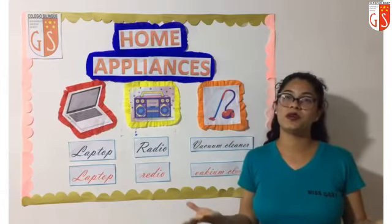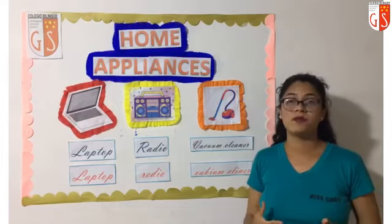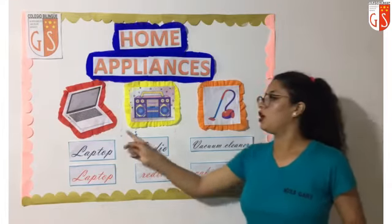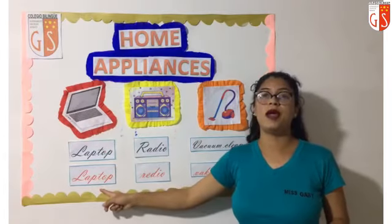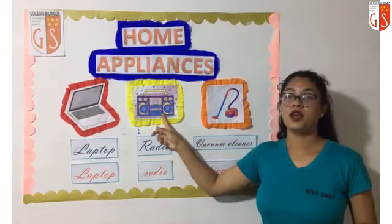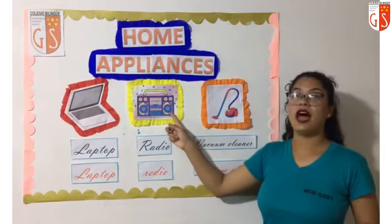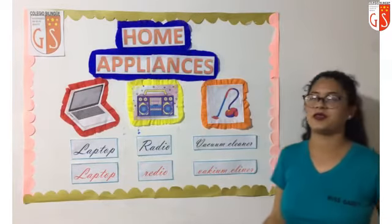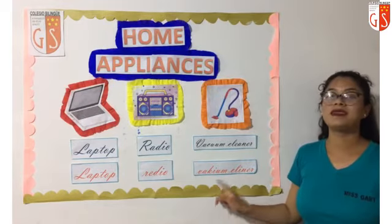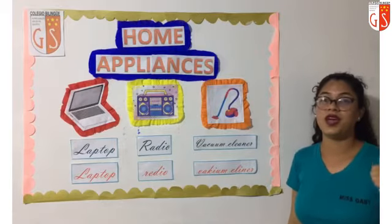Now we are going to review and practice the pronunciation. Ahora vamos a repasar y a practicar la pronunciación. Estamos aprendiendo nuestros últimos tres electrodomésticos en inglés. Ordenador portátil: laptop. Laptop. Next. Radio: radio. Radio. One more time, una vez más. Radio. Excellent. Next, el último. Aspiradora: vacuum cleaner. Vacuum cleaner. One more time. Aspirador en inglés: vacuum cleaner. Very, very good.